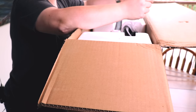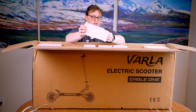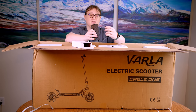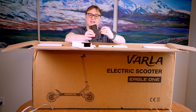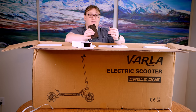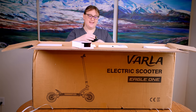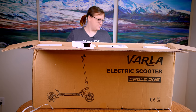Looking inside the box, everything looks really well packaged. Here's the charging unit. One of the cool things about it is that it has a locking connector, which means that when the scooter is plugged in and charging it's not going to get pulled out. However, this could present a tripping hazard, so make sure you charge it up against the wall and don't leave it in the hallway. This kind of connector is actually preferred by a lot of scooter riders.